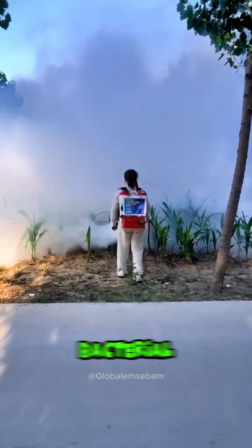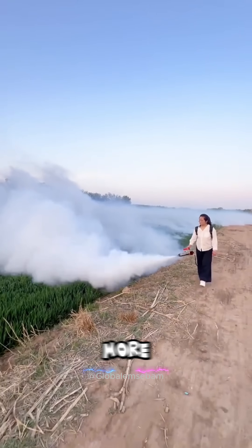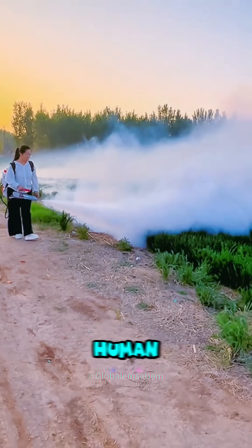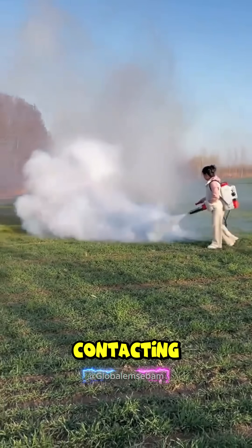Protection against pests and bacterial growth. General disinfection of the greenhouse. More area is covered with less pesticide. The pesticide reaches and adheres directly to the target. Less risk to human health. Saves time and labor. Spraying can be done without contacting the plants.